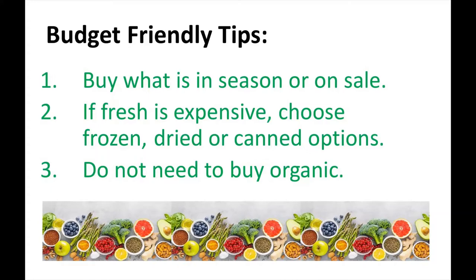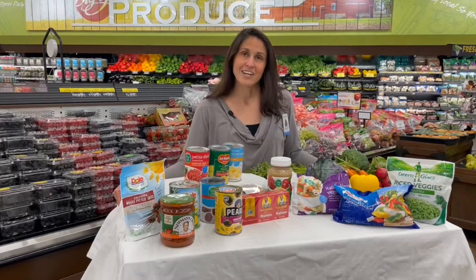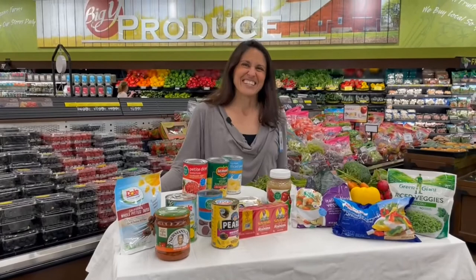To keep costs down, know that the produce you buy does not need to be organic. The American Institute for Cancer Research's third expert report found little scientific evidence indicating that organic foods can lower cancer risk, but there is a lot of evidence supporting the idea that eating a diet high in fruits and vegetables is beneficial whether produced organically or conventionally. Don't let higher prices or lower availability of organic foods keep you from reaping the benefits of high fruit and vegetable intake.